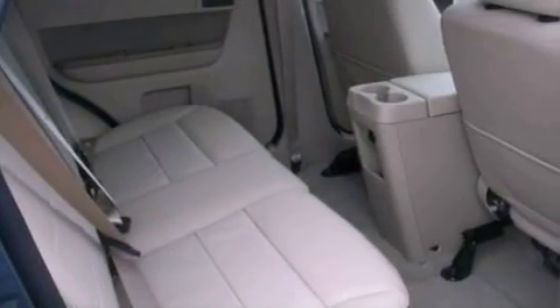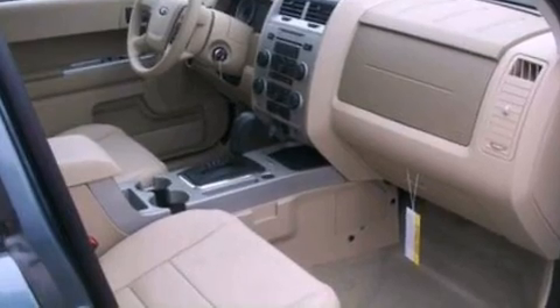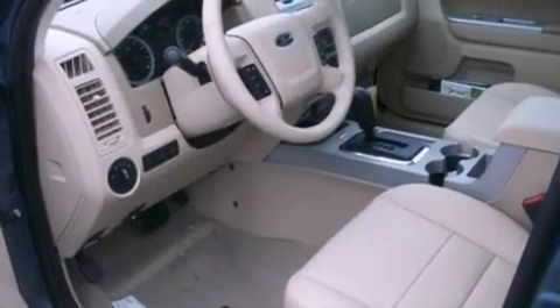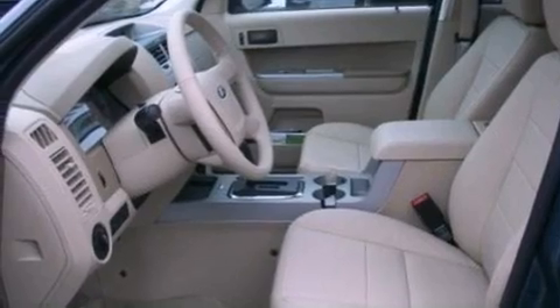The following features are also included: cruise control, an auto-dimming rearview mirror, an external temperature gauge, a leather-wrapped steering wheel, a four-wheel independent suspension, a chrome grille, front fog lights, dusk-sensing headlights, an anti-lock braking system, and roof rails.